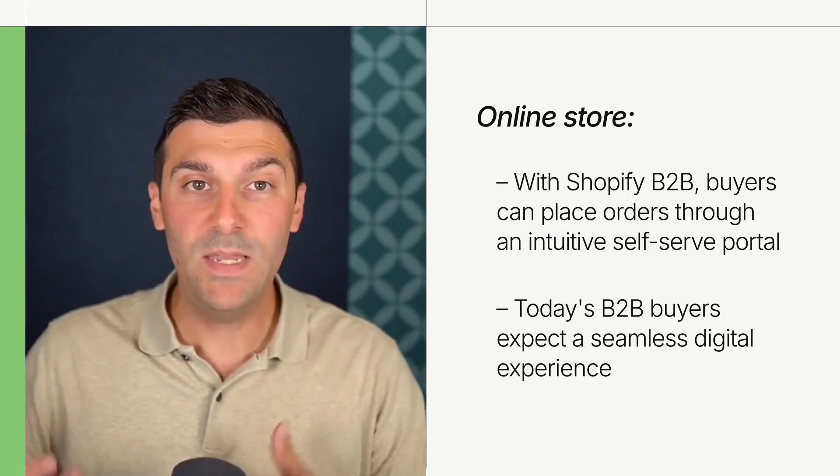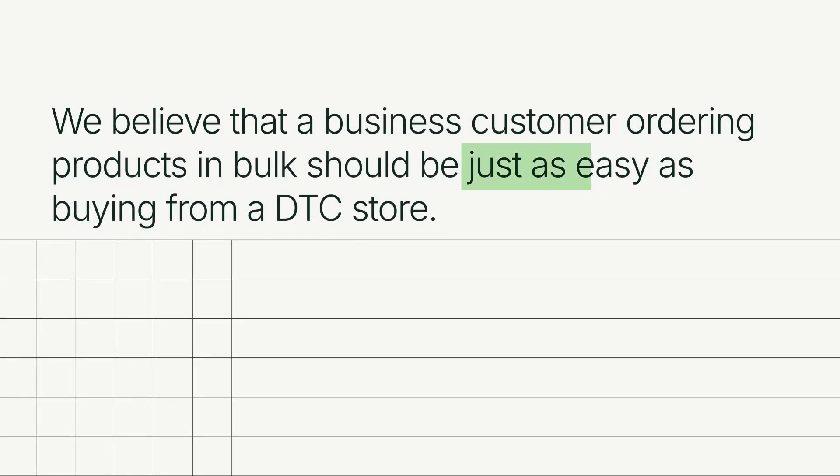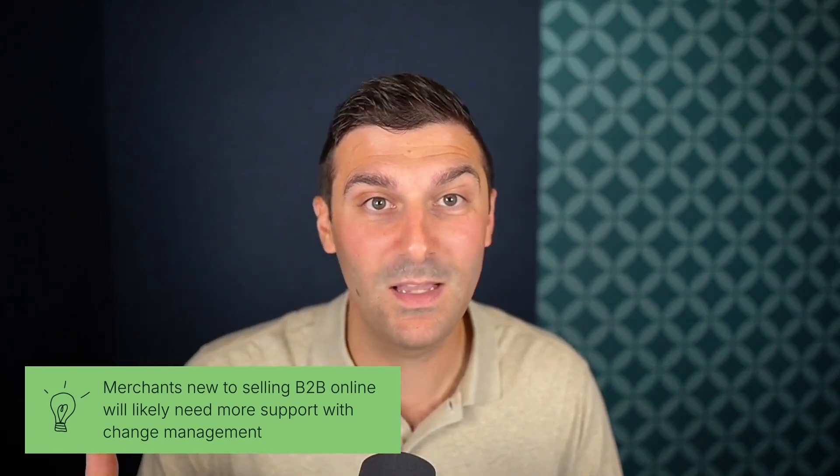So what exactly do I mean by self-serve? Simply put, we believe that a business customer ordering products in bulk should be just as easy as buying from a D2C store. Self-serve buyer-driven purchasing experiences are relatively new to the market. So when speaking with a prospect, it's important to determine whether they're creating that self-serve buying experience for the first time. This aspect can significantly influence the conversation, so it's essential to explore.